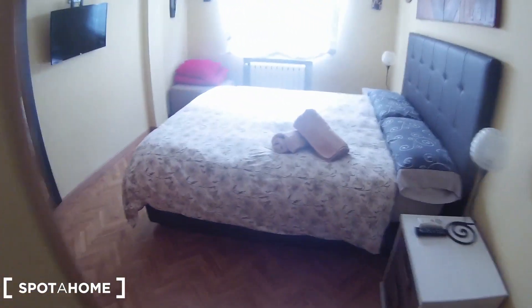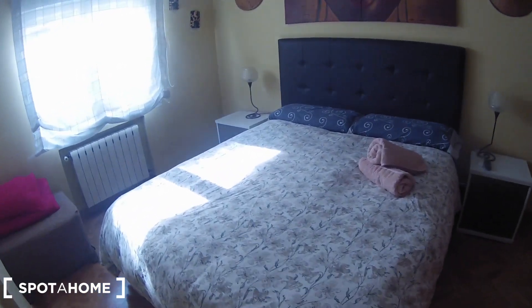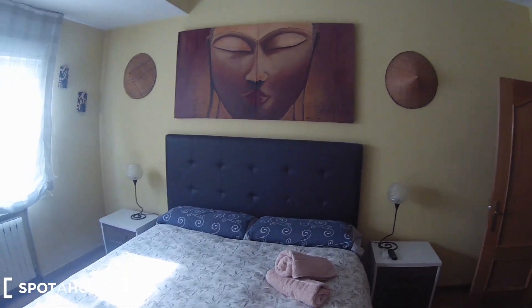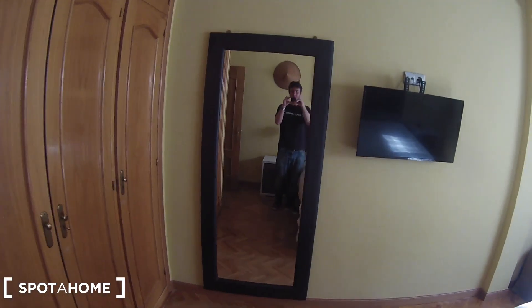I'm going to start from here. Look at this — in this nice bedroom number one you have a double bed with two bedside tables, some pictures on the wall, a TV mounted on the wall, and a big mirror.